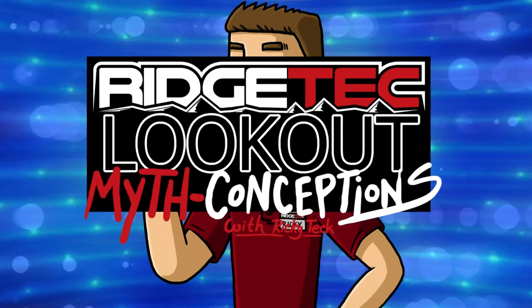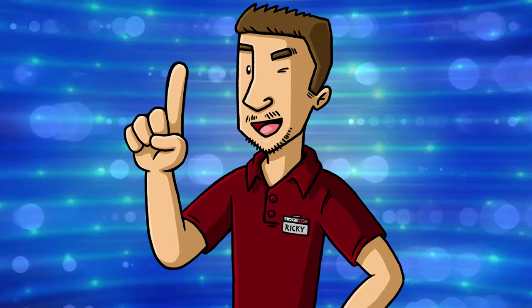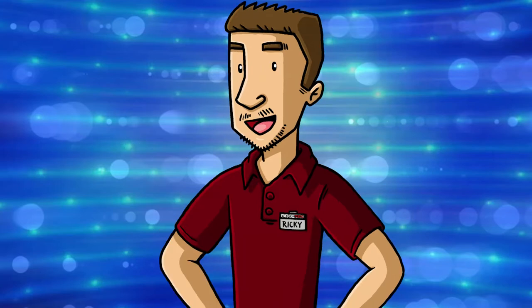Hi folks, and welcome to Lookout Myth Conceptions, where we debunk common myths and misconceptions about Ridgetech Lookout cellular cameras. I'm your host, Ricky Tech. Without further ado, it's time to aim for the truth.